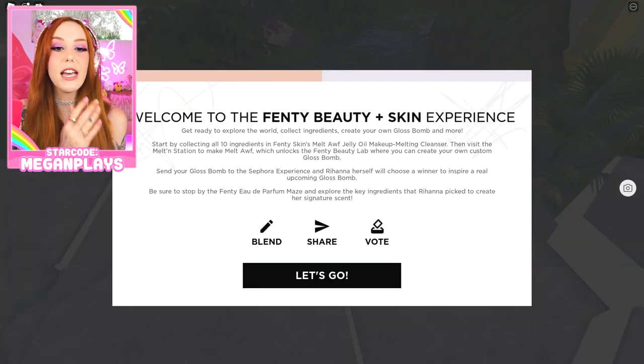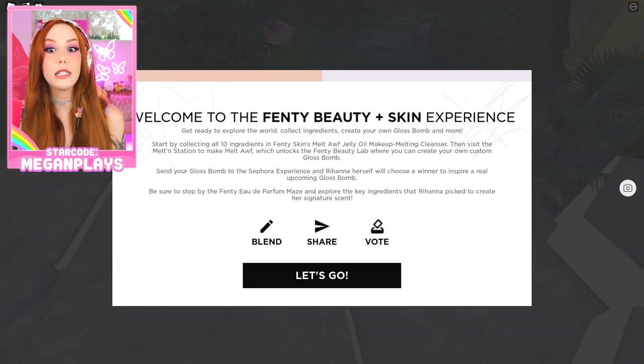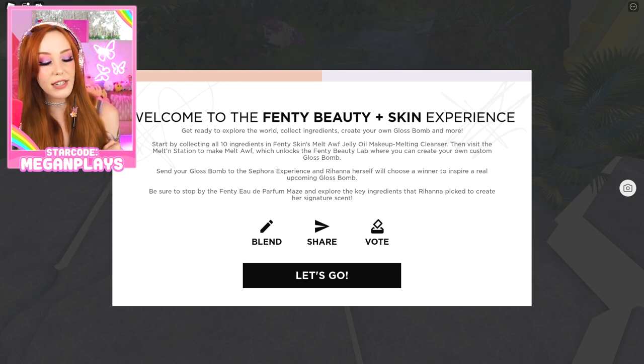Be sure to stop by the Fenty E de Parfum maze to explore the key ingredients that Rihanna picked to create her signature scent, which I have right here. It smells really good. Spoiler alert — did I even need to tell you it smells good? Everything she does is amazing.